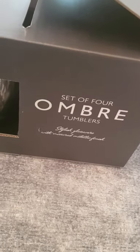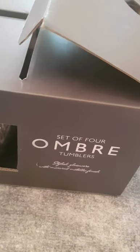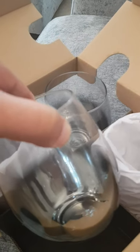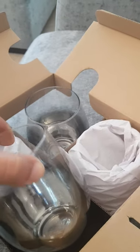I purchased this set of four ombre tumblers — I actually bought eight of these for a bargain price of £7. They come wrapped in a box, with two glasses unwrapped for display purposes and two that are wrapped. There's a lovely silver ombre colour. I think they could be great for cocktails, soft drinks, and possibly even as stemless wine glasses.